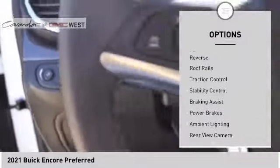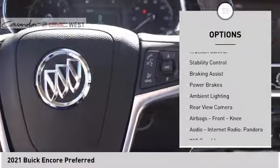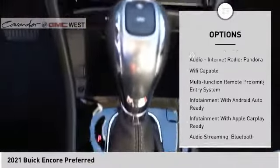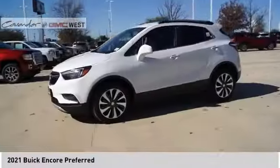Here are some of this vehicle's great options: power windows with safety reverse, roof rails, traction control, stability control, braking assist, power brakes, ambient lighting, and rear view camera.